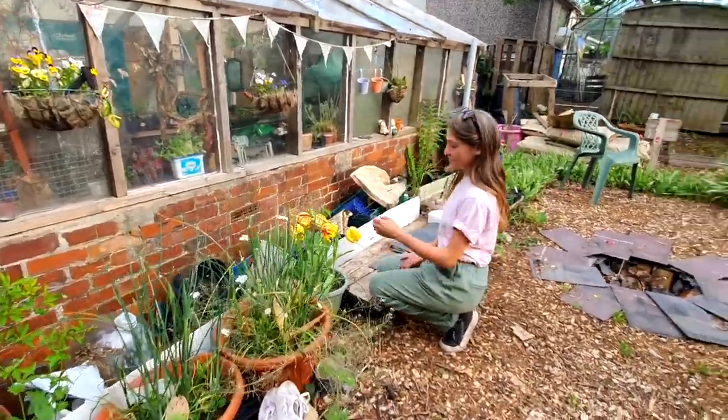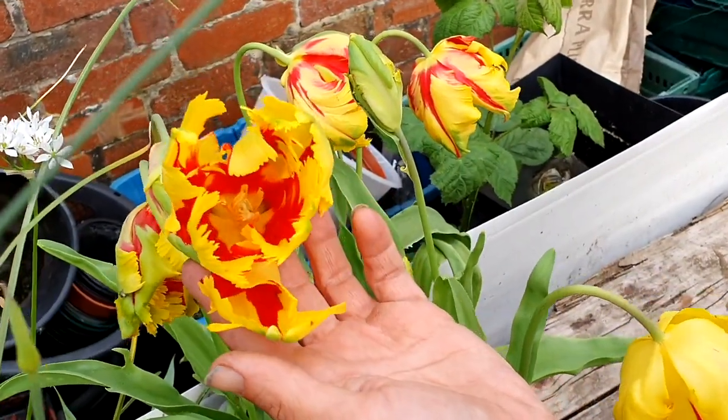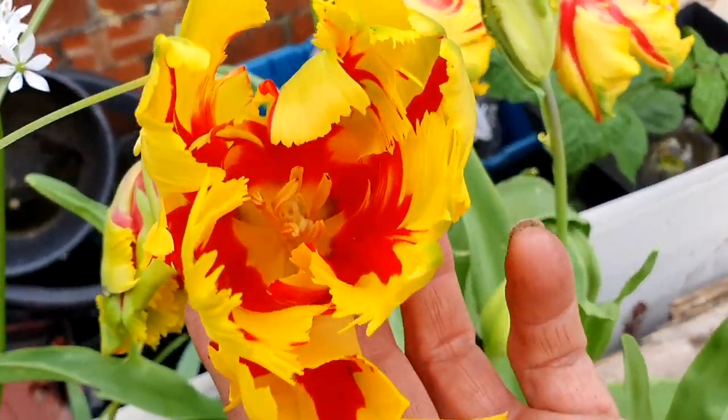We've got some June flowering tulips here — how beautiful are these? They're like a parrot variety and they're absolutely stunning.